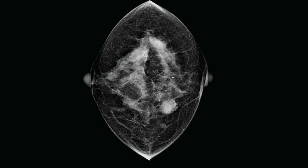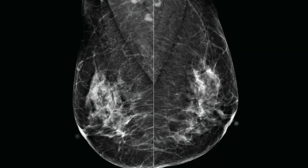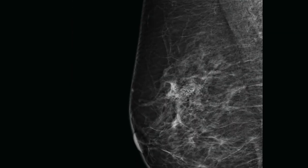IDEA's images provide a detailed and accurate depiction of the breast for fast and clear detection of early breast cancer markers, such as micro lesions and micro calcifications.